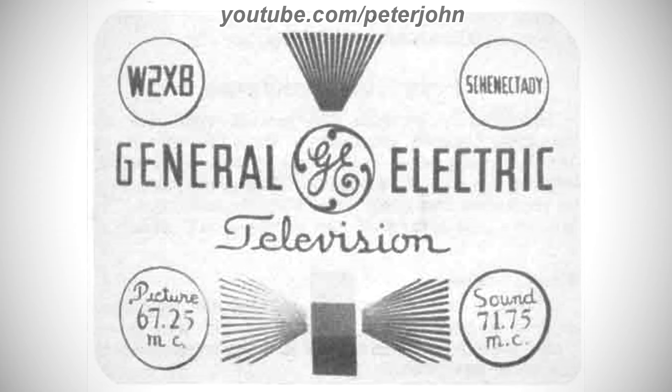There is a black ring and inside it there is the word W2XB in black text, and on the right of the ring there are a bunch of black lines, and on the right of them there is a black ring, and inside it there is the word Schenectady in black text, and under this ring there are the words General and Electric in black text, and between them there is a black shape, and in the middle of it there are the black letters G and E, and under the black shape there is the word Television in black text, and under it there is a gray and black rectangle, and coming out from it there are a bunch of black and gray lines, and on their sides there are two black rings, and inside one of them there are the words Picture 6725 and MC in black text, and inside the other one there are the words Sound 7175 and MC in black text.